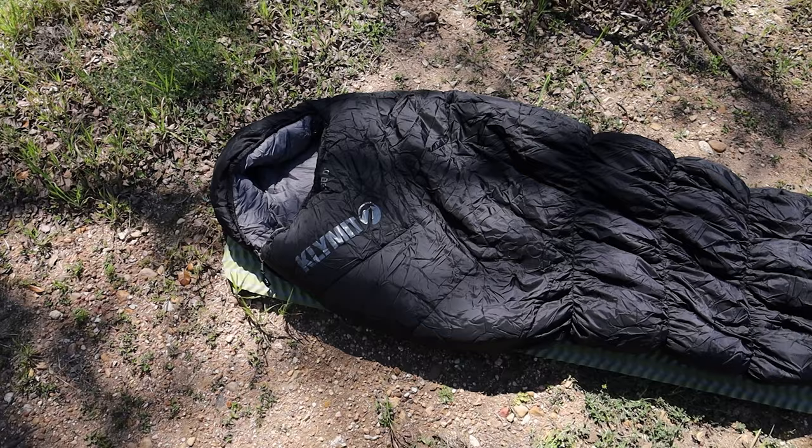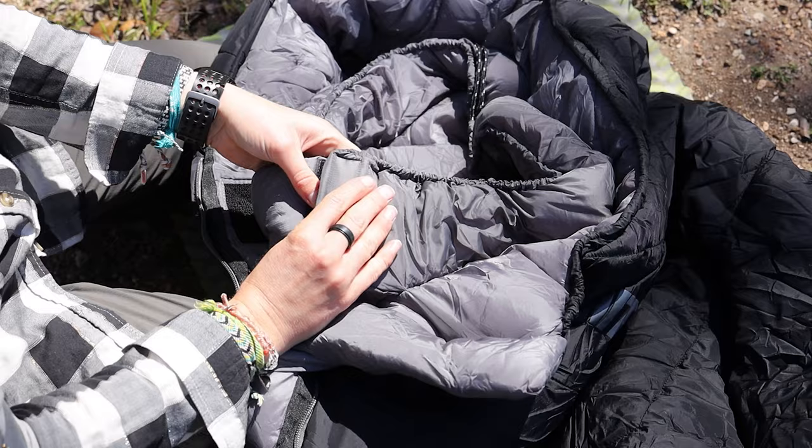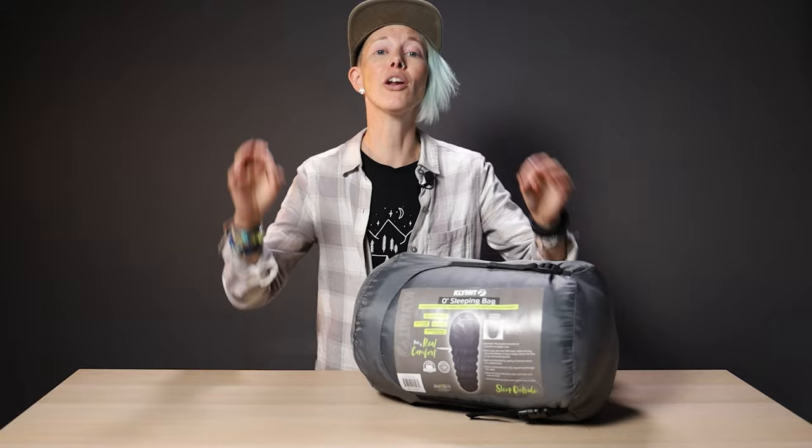On top of all that, the fabric is soft, the fill is lofty and comfortable, and it's just so dang cozy. The only thing I wasn't obsessed with was the Velcro inside the bag that's meant to seal up the draft collar and the hood. It felt bulky and scratchy, and like one more thing I had to fumble to unfasten in the early morning when I'm still half asleep and my bladder is full. But it's a minor complaint, really.